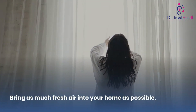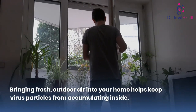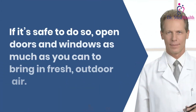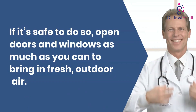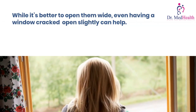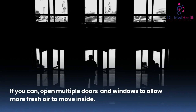Bring as much fresh air into your home as possible. Bringing fresh outdoor air into your home helps keep virus particles from accumulating inside. If it's safe to do so, open doors and windows as much as you can. While it's better to open them wide, even having a window cracked open slightly can help. If you can, open multiple doors and windows to allow more fresh air to move inside.